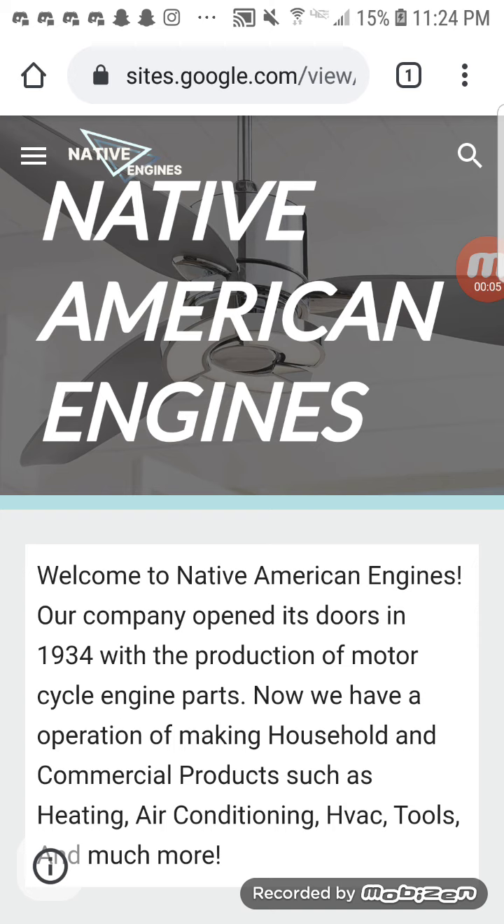Hello viewers, today we're gonna be looking at my Roblox fan company's official website. I made this website today mostly because I was bored. If you want to check it out for yourself, see all the updates and whatnot, the link to this site will be in the description of the video.